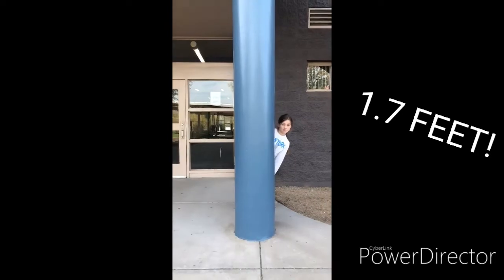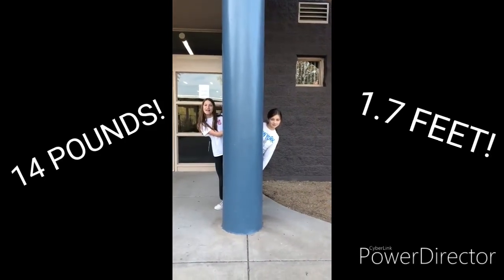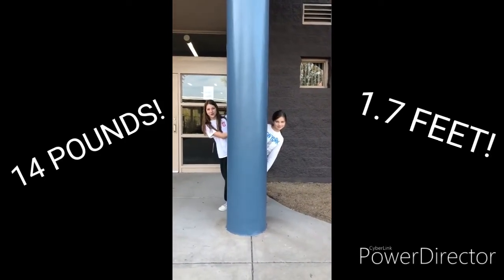Actually, the Coypu can grow to be about 1.7 feet long and weigh up to 14 pounds. They are way larger than the average rodent.